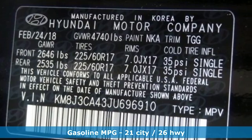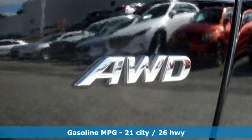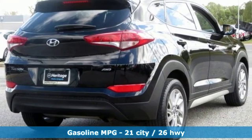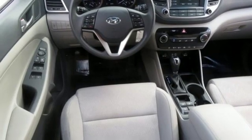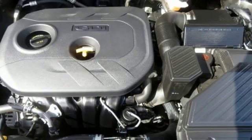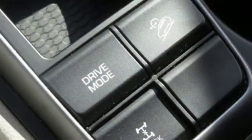It comes with all the amenities you need: streaming audio, power heated mirrors, front heated bucket seats, wireless phone connectivity, manual tilting steering column, automatic transmission, aluminum wheels, electronic shift on the fly, and an in-line four-cylinder engine.